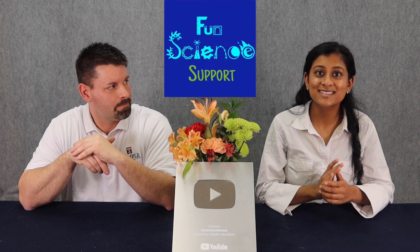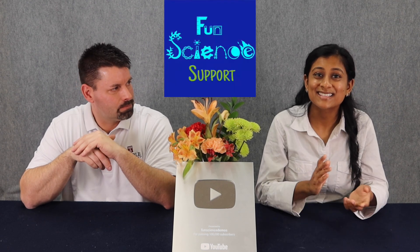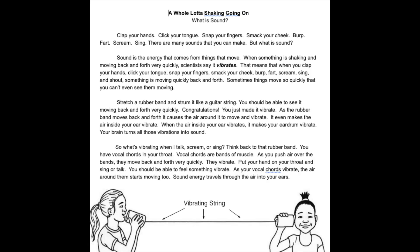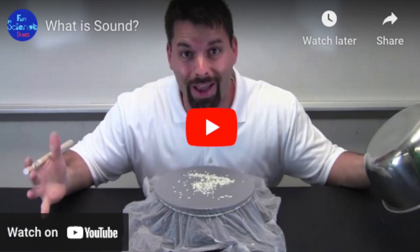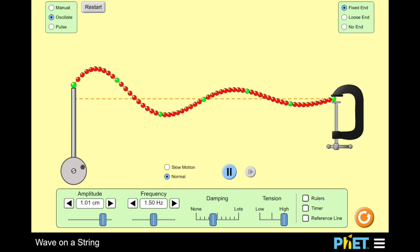Another resource we have recently developed is specifically for science teachers at both the elementary and middle school levels. This site is called Fun Science Support. This site has age-appropriate readings, writing prompts, videos, simulations, and even free science textbooks from Stanford University's CK12.